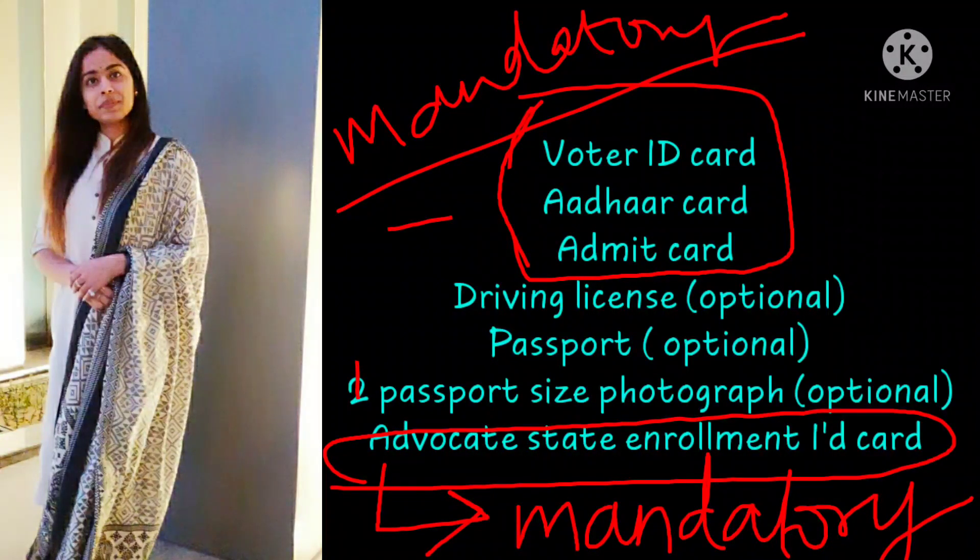Next, you have to carry your Advocate enrollment ID from your State Bar Council. To repeat: carry your voter ID, Aadhaar, and Advocate enrollment ID from the State Bar Council. Driving license and passport can be carried as well, but if they are not available, that is not an issue — however, the State Bar Council ID is mandatory.